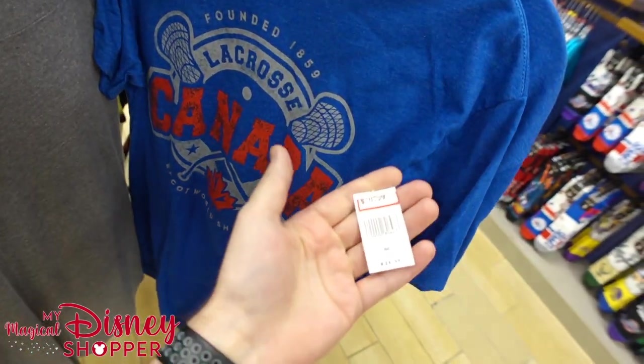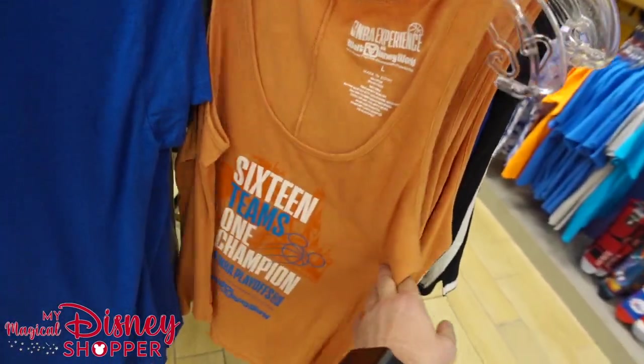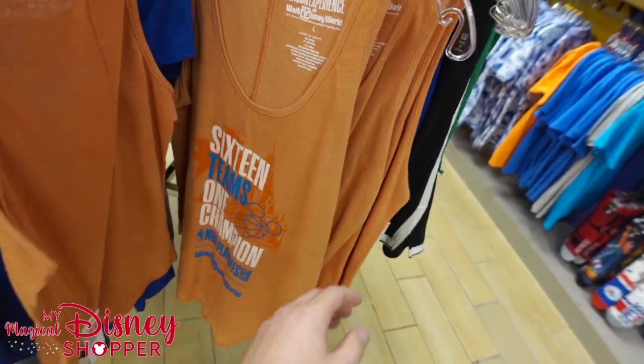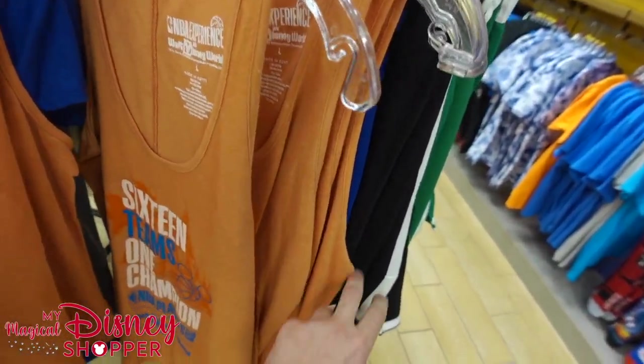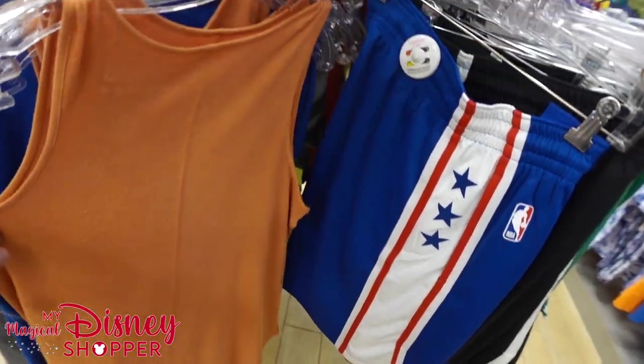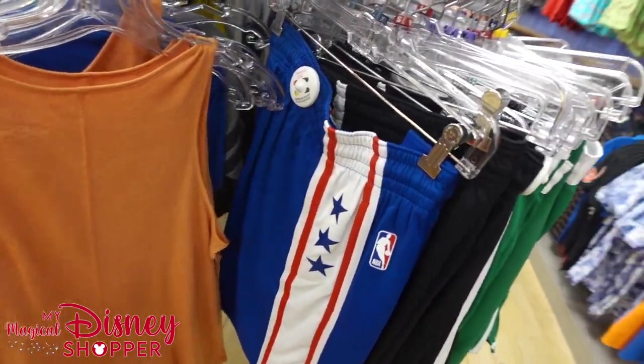Then we've got the Canada lacrosse shirt — $10.99, was $24.99. And then we've got a bunch of these '16 Teams One Champion' NBA Playoffs shirts from the lock-in and the NBA experience last year during the bubble. That shirt goes for $17.99, and there's nothing on the back side.